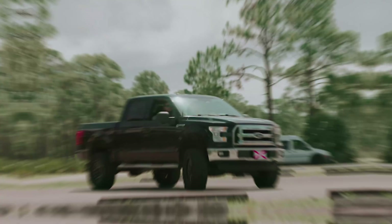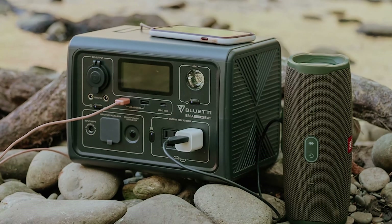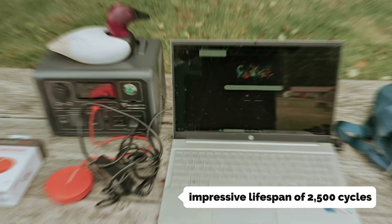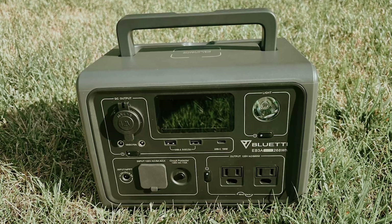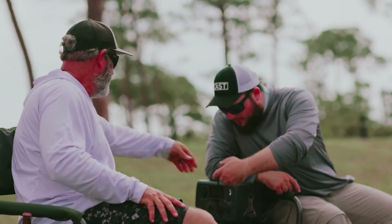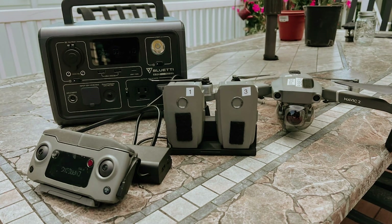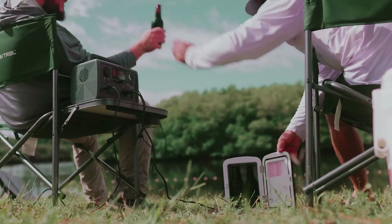Its lightweight design combined with the lithium iron phosphate battery allows for incredibly fast charging. Equipped with two AC ports, two USB-A ports, a USB-C port, and a wireless charging pad, the EB3A ensures you have all the connectivity you need. It boasts an impressive lifespan of 2,500 cycles, meaning you can count on it for years to come. It also features an LED light with a strobe setting, providing a crucial safety feature in emergencies such as roadside breakdowns. With a fast charge time of just 1.3 to 2 hours on AC and around 1.8 to 2 hours with solar, you're always ready to go.